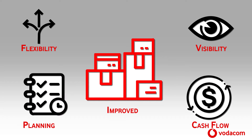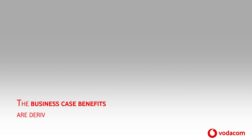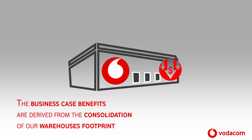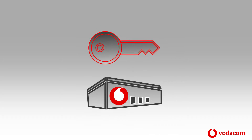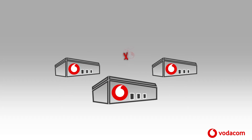By creating a central point to manage capital project stock, it allows for improved visibility, flexibility, cash flow and planning of capital projects and spares. The business case benefits are derived from the consolidation of our warehouse footprint, overhead costs and resourcing. The key drivers of cost in the current model are the number and duplication of warehouses that are not economical to operate.